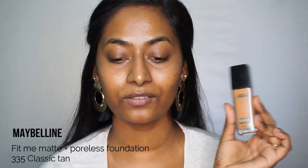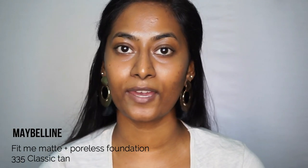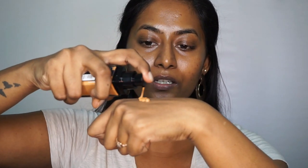The first product I'm going to use is the Maybelline Fit Me Matte and Poreless Foundation in the shade 335. I'm going to use this all over my face to cover everything, so I'm just going to take two pumps of this foundation to cover my entire face.